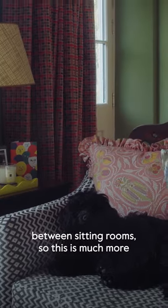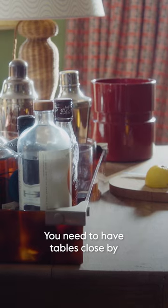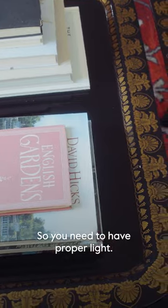I also think there's a difference between sitting rooms — this is much more the room you sit in before dinner and chat. And then once you're sitting, where do you put your drink? You need to have tables close by. And how are you going to read your book? You need to have proper light.